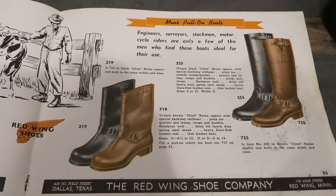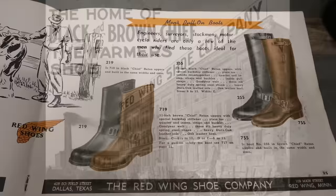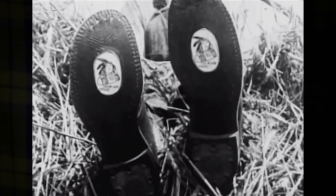In 1912, they released their first boot called the Black and Brown Chief, which was actually made out of manure-proof leather, meant for farmers. I cannot find a picture of this anywhere. The only reference I could find to this boot is in an old Red Wing documentary, which has some grainy footage of a guy sitting on a hill. You can tell that it's a pull-on boot and that it had an image of a chief on the sole.